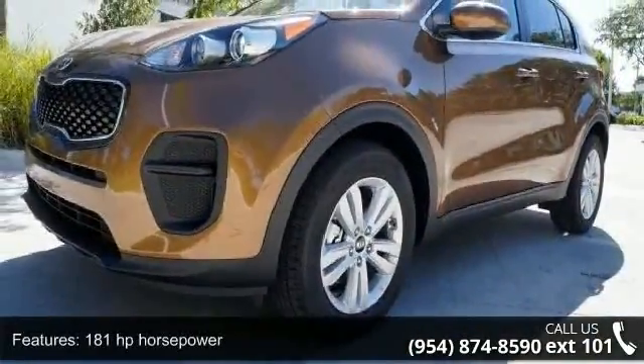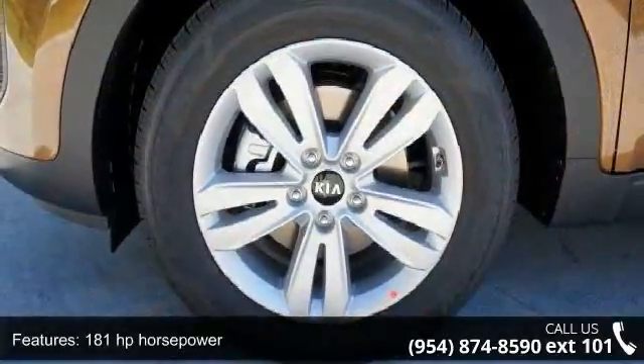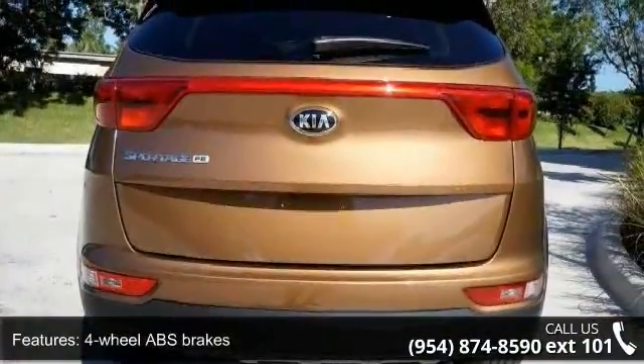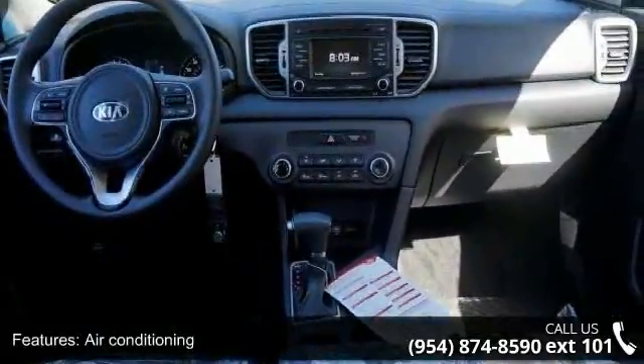This vehicle's top features include 181 horsepower, four doors, four-wheel ABS brakes, air conditioning, audio controls on steering wheel, automatic transmission, Bluetooth, clock and dash, cruise control, and daytime running lights.